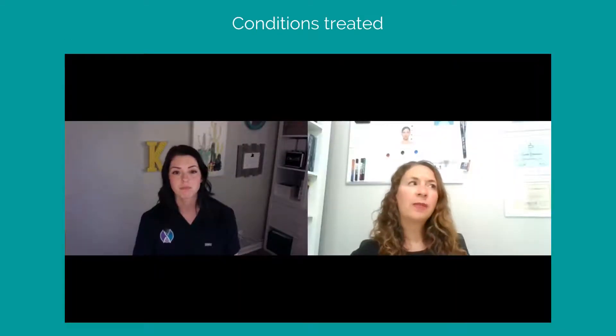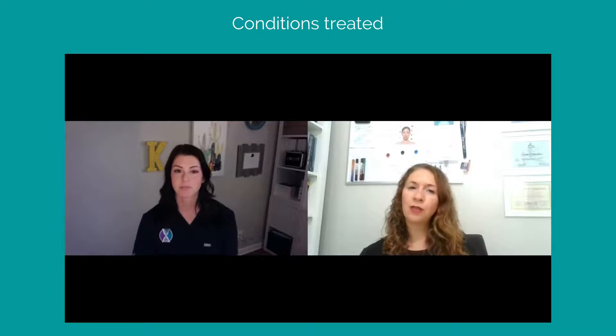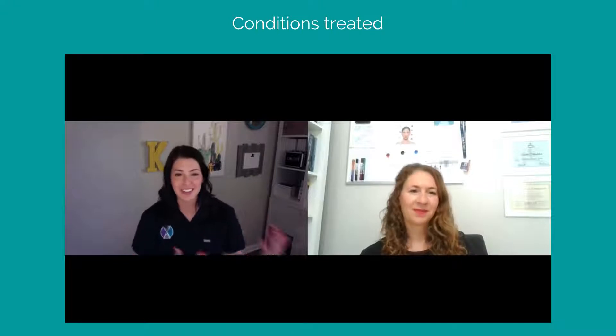Let's talk about skin conditions that ProCell really targets — who does it help? The heavy hitter is going to be tightening skin and texture. We all have wrinkles; we've all aged. I'm in my mid-thirties and ProCell has been the most phenomenal thing when I compare myself to my peers — we're all talking about how can we prevent over-treating.